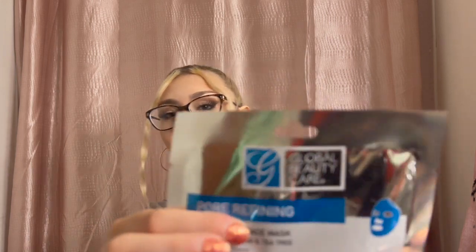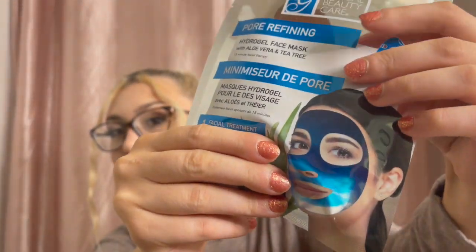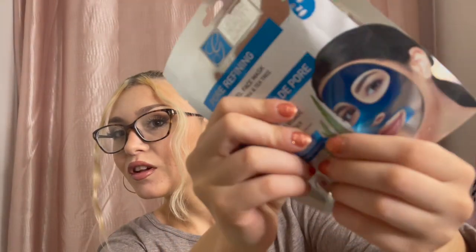It smells so good — like baby powder! The last thing in that bag: I'm not sure if this is considered hygiene, but I got this cute little fan, great for drying makeup or cooling down. If you follow me on TikTok you've already seen this. I also got this hydrogel face mask by Global Beauty Care — the same brand as the nose strips. I've never seen this type of face mask before.